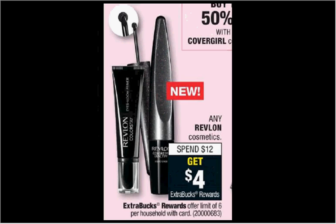Any Revlon cosmetics are on sale. When you spend $12, you'll get $4 back as an extra care buck. If you still have that buy one Revlon item, get a free mascara coupon from your Smart Source of January 21st, now's a good time to use it. If you got one mascara and one of the cream eyeshadow palettes at $8.29, you'd pay $8.29 out of pocket, get the $4 back. It would be like getting both things for $2.15 each.